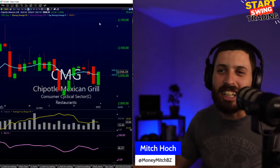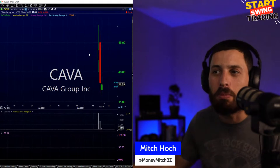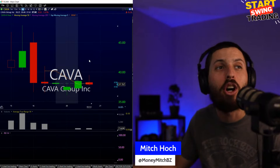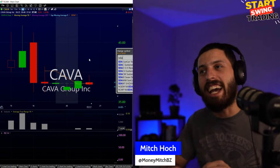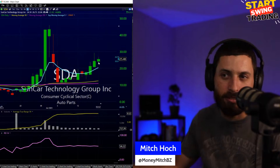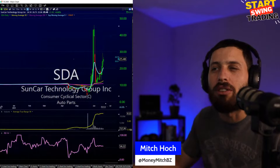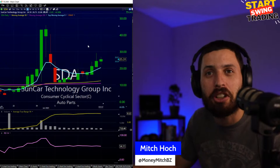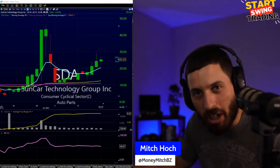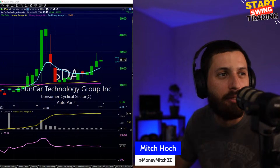Chipotle CMG — hanging on. Kava came back, trying to make a move back towards 40. Not sure if Kava goes lower or higher here but keeping an eye on it. SDA mentioned in the chat — Suncada Technology Group, auto parts name. Daily chart doesn't look too bad, pulled back, started to come back. My only problem with SDA is I don't have enough history to go off of, not enough price discovery — you don't know where the resistance or support is. Let's find out.